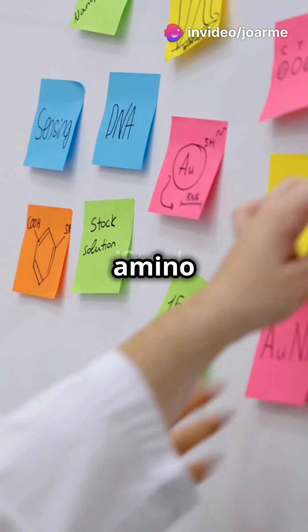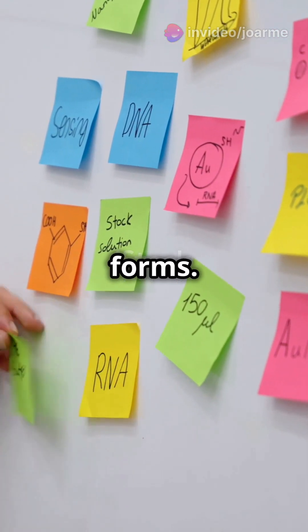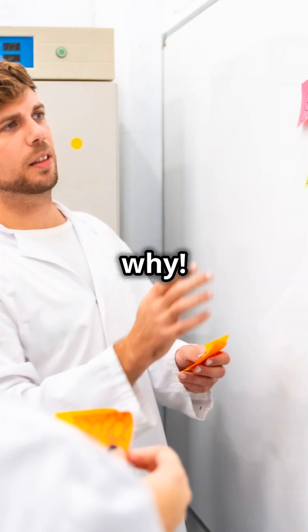But here's a twist. The amino acids in Bennu's sample were an equal mix of left and right-handed forms. Life on Earth mostly uses left-handed amino acids, and scientists still don't know why.